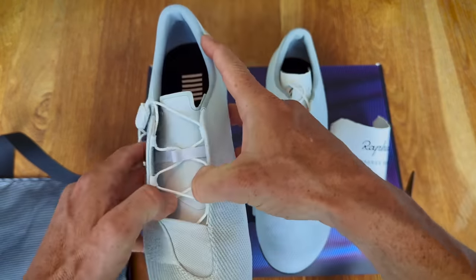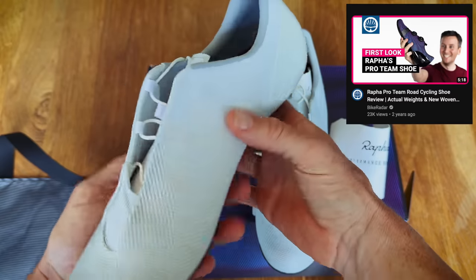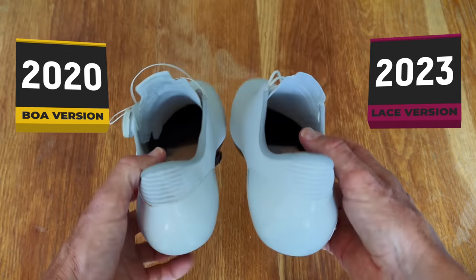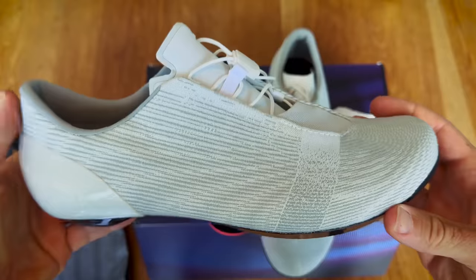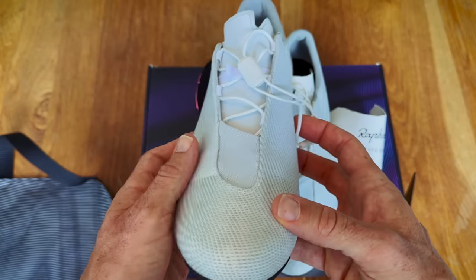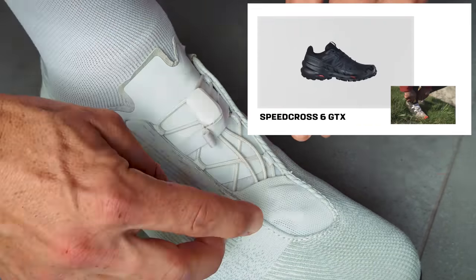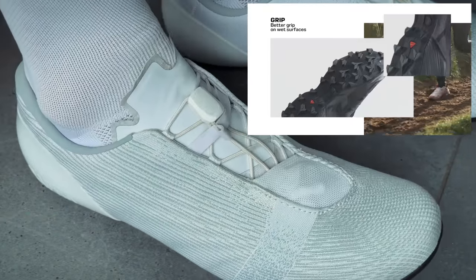Rafa's initial design for the Pro Team shoe — the shoe that released in 2020 — actually included laces. Ultimately, however, Rafa stuck with a BOA closing system on that 2020 release, as they didn't feel like there was a good enough tech lace solution available. Fast forward to 2023 and enter the Speed Lace Closure System. Triathletes will no doubt recognize the solution, but the inspiration actually came from the Salomon shoe range — their Speed Cross trail running line.